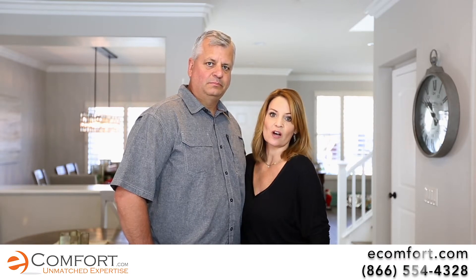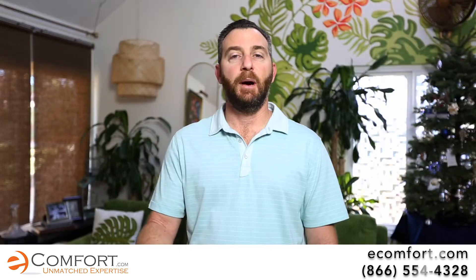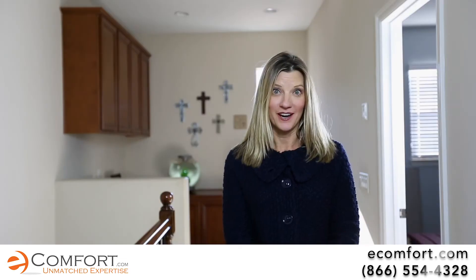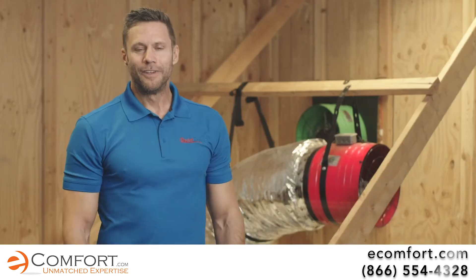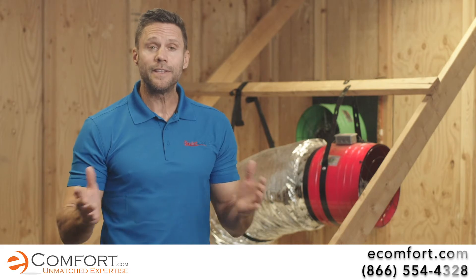I loved it so much my sister came over, saw how great it was, and got one installed — and she loves it too. The word spread and now you can buy it too.